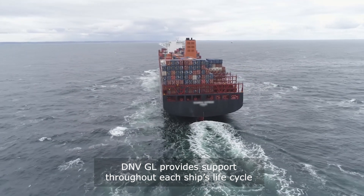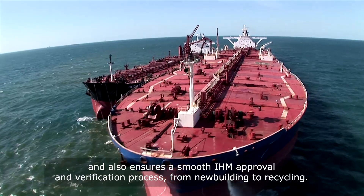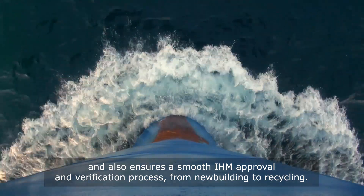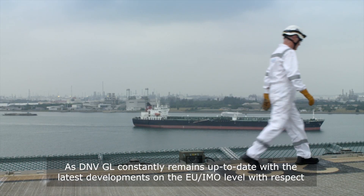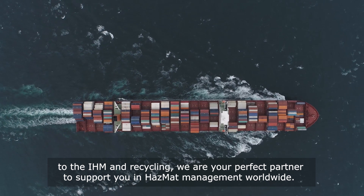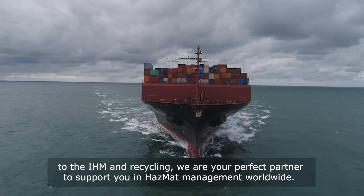DNVGL provides support throughout each ship's life cycle and ensures a smooth IHM approval and verification process from new building to recycling. As DNVGL constantly remains up to date with the latest developments on the EU and IMO level with respect to IHM and recycling, we are your perfect partner to support you in hazmat management worldwide.